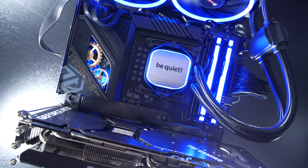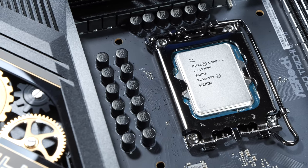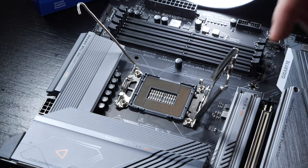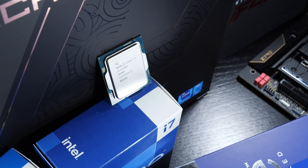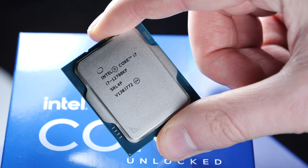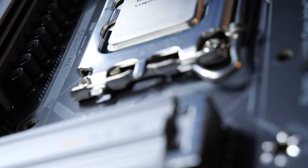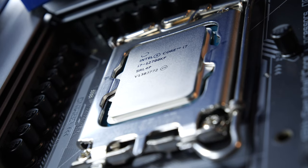On a more positive note, the 13700K is also compatible with Z690 motherboards, granted you first update the BIOS. DDR5 is also not obligatory here. So to be perfectly honest, I wouldn't be talking of an upgrade that's worth it — at least not when coming from the still quite powerful and speedy 12700K. Owners of that CPU can therefore still enjoy their processor and be assured it runs cooler and more efficiently than its successor.